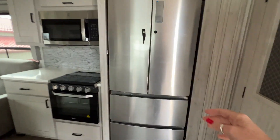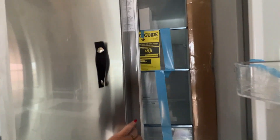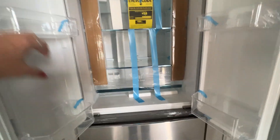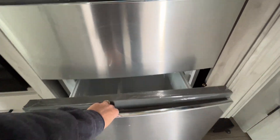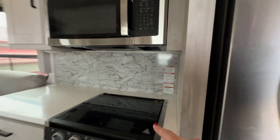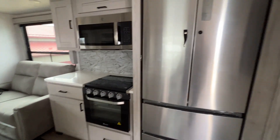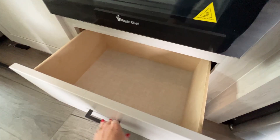Got a residential refrigerator. Look at all the room, and then in the bottom we have two drawers. I get a little bit excited about kitchens. Then you've got a whole lot more counter space over here. You've got a three burner cooktop with an oven, a nice big microwave, lots of storage in this one, and it even has a drawer underneath the stove.